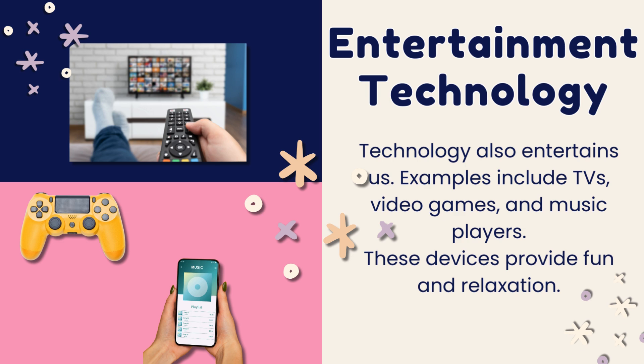Technology also entertains us. TVs, video games, and music players are devices that can provide us fun and relaxation.